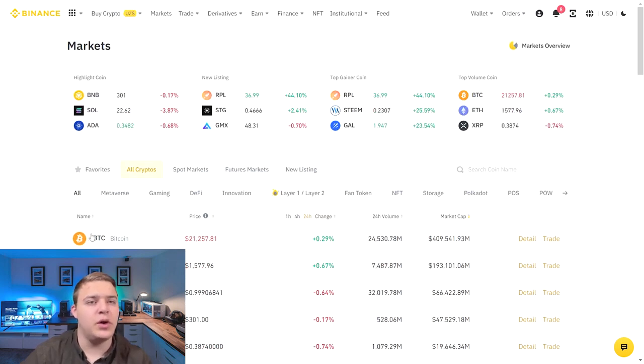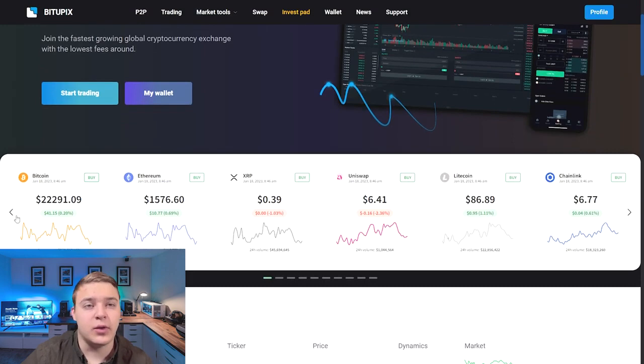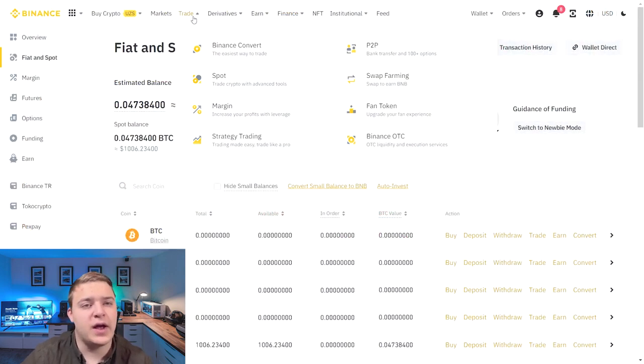We look at the price of Bitcoin on Binance and then on Bitapix and see not much difference, but we can earn a good amount on this. We buy Bitcoin on Binance for 1000 USDT.